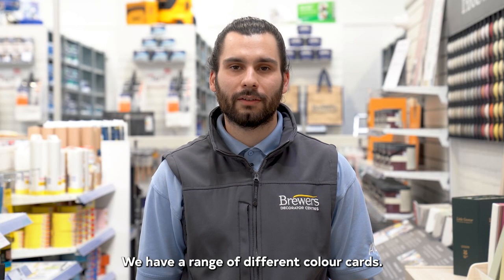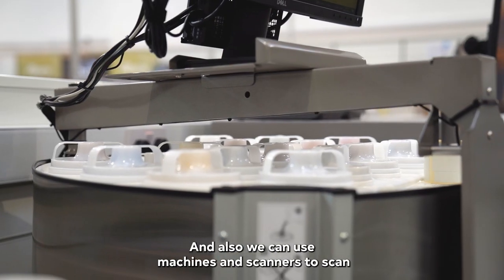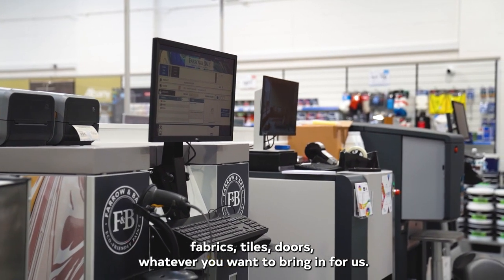To help customers pick a colour, we have a range of different colour cards and also we can use machines and scanners to scan fabrics, tiles, doors — whatever you want to bring in for us.